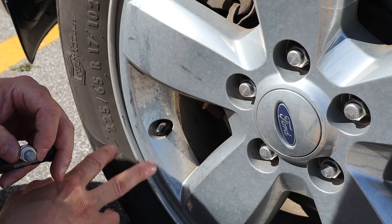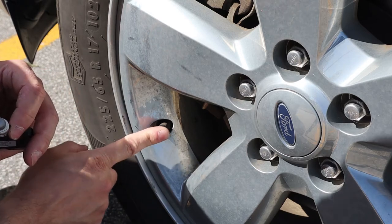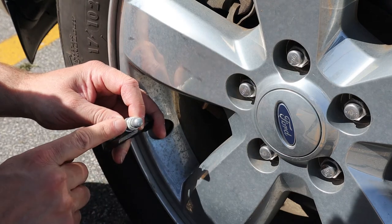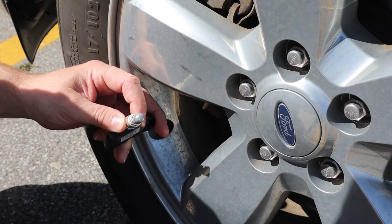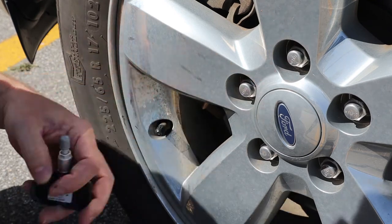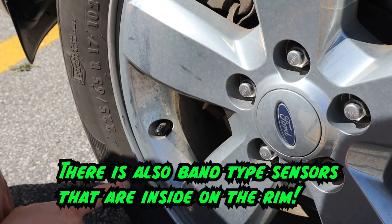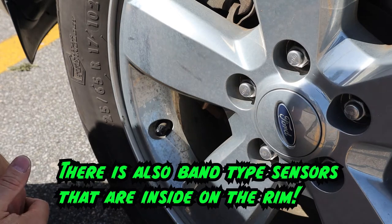Another indicator of whether you have TPMS sensors is whether you have a flexible movable valve stem or a fixed rigid bolted-down valve stem. If you have a rigid one, you're going to have a TPMS sensor, as that helps retain the sensor. It's not 100% though — for example, this 2011 vehicle has a movable valve stem but still has TPMS.